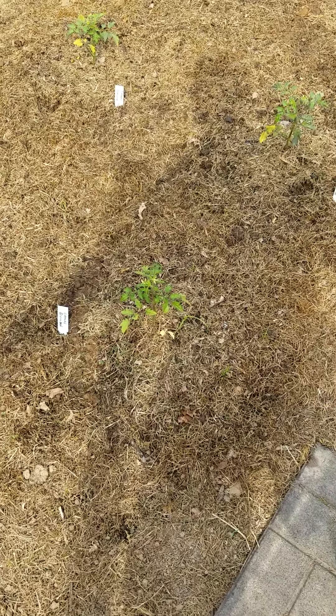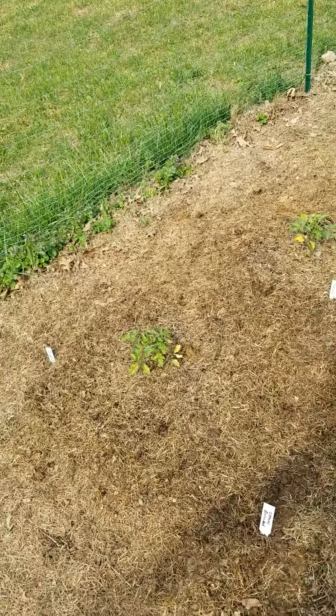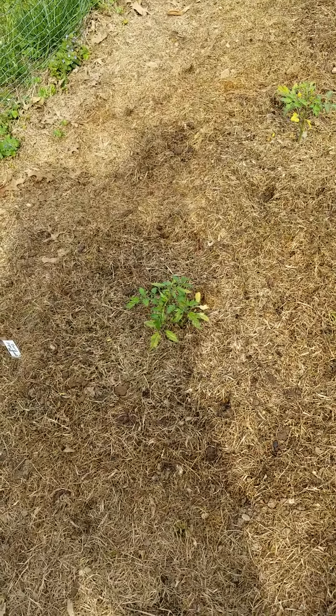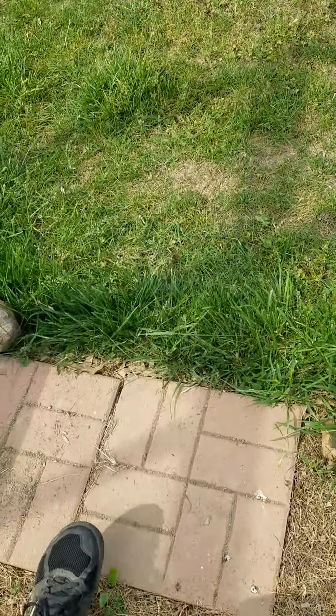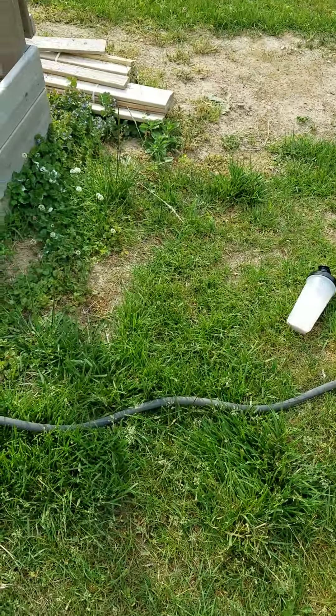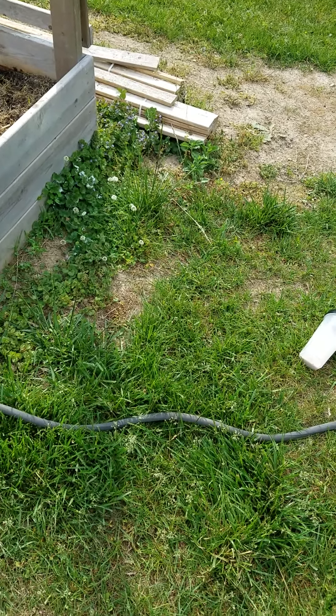Cherry Divine — these are all small cherry tomatoes. And Cherry Super Sweet. And then on the driveway there's the catnip and mojito mint. That's all for now.